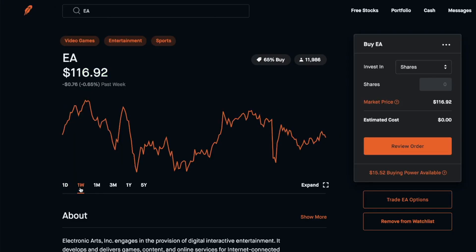We're holding EA overnight until market open tomorrow and we'll decide then if we're going to sell or continue to hold throughout the week. I can totally see the stock getting to $118 by the end of the week, but we will see.